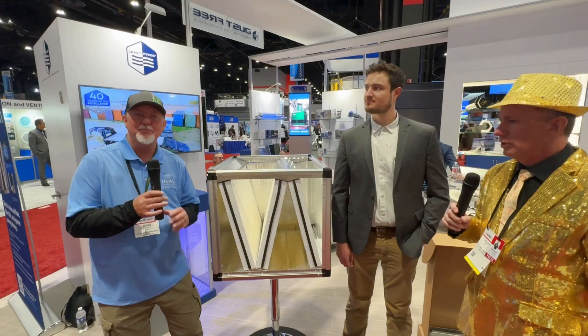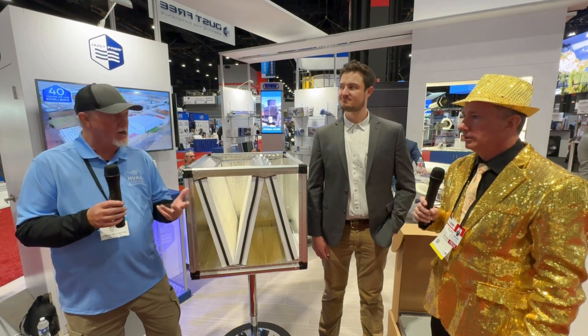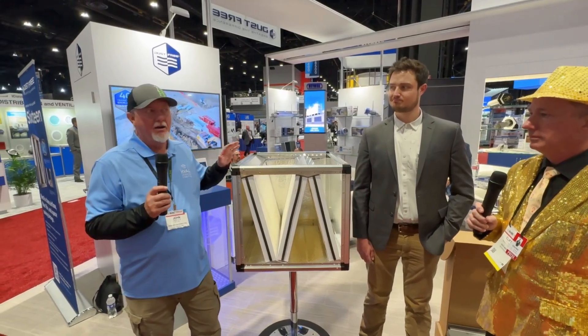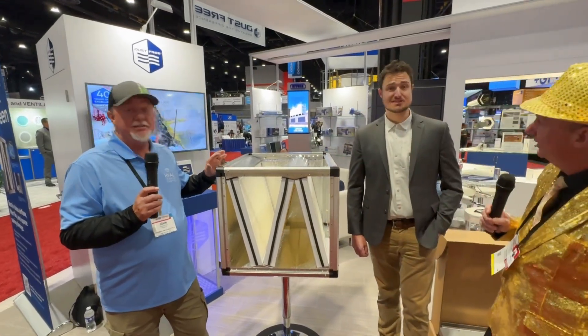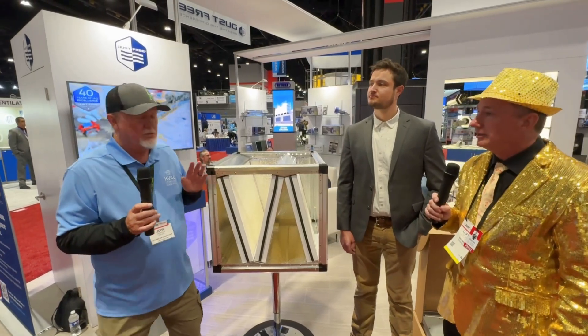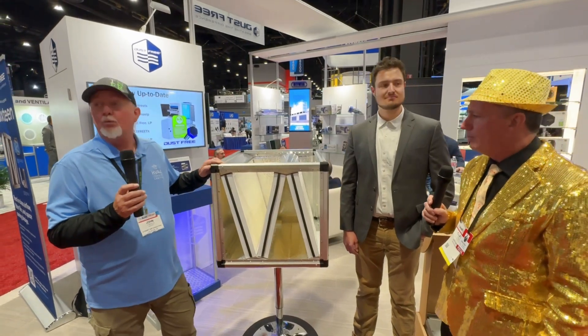My name is John and this is Devin. Dust Free has a whole host of products, a really robust catalog. We're excited to be launching at this show our premier product, which is the Dust Free 16. This is literally clinical grade filtration, and I see some difference in the design of our media.